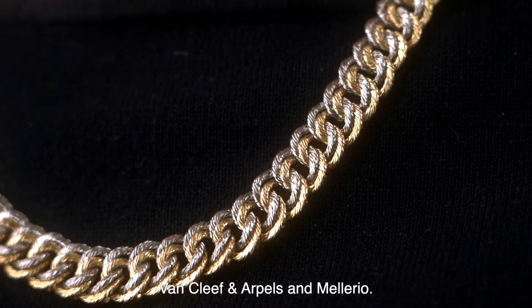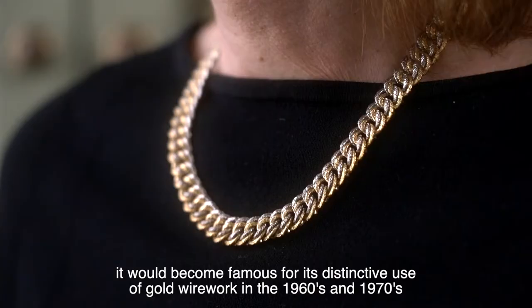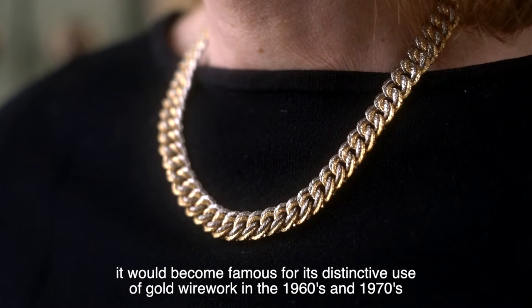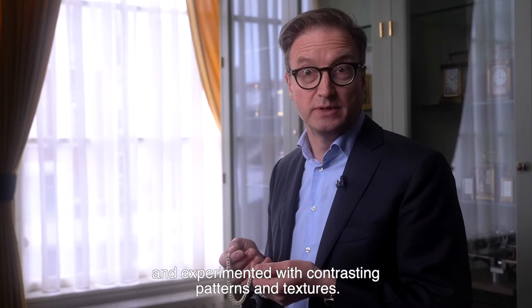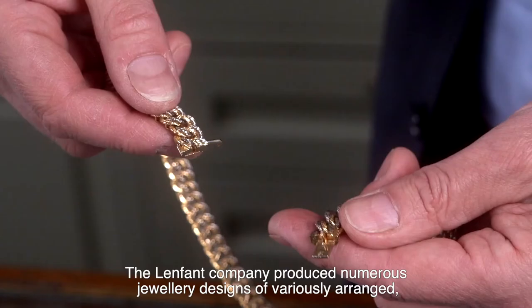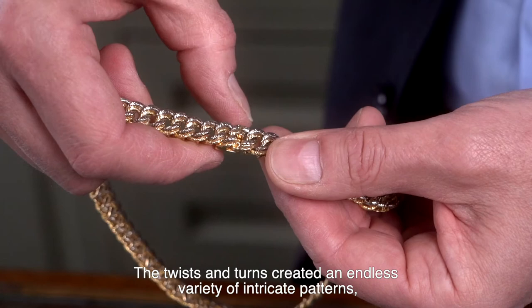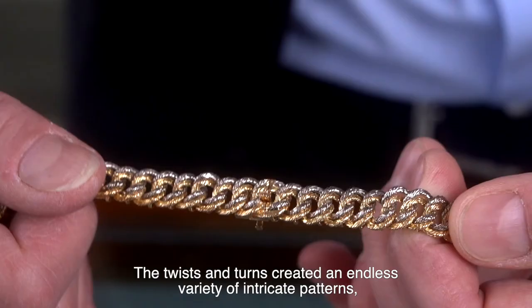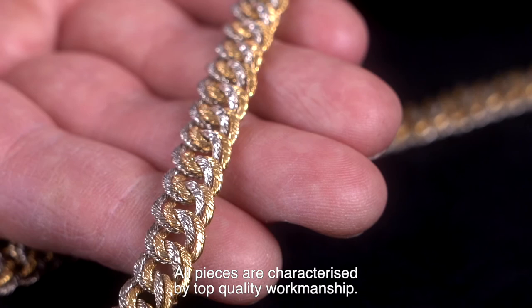Although L'Enfant manufactured a large range of jewelry, it would become famous for its distinctive use of gold wirework in the 1960s and 1970s. Jacques L'Enfant was interested in different and innovative techniques in producing jewelry and experimented with contrasting patterns and textures. The L'Enfant Company produced numerous jewelry designs of variously arranged, braided and twisted chains, often in two-color gold. The twists and turns created an endless variety of intricate patterns with a mix of matte and polished finish. All pieces are characterized by top quality workmanship.